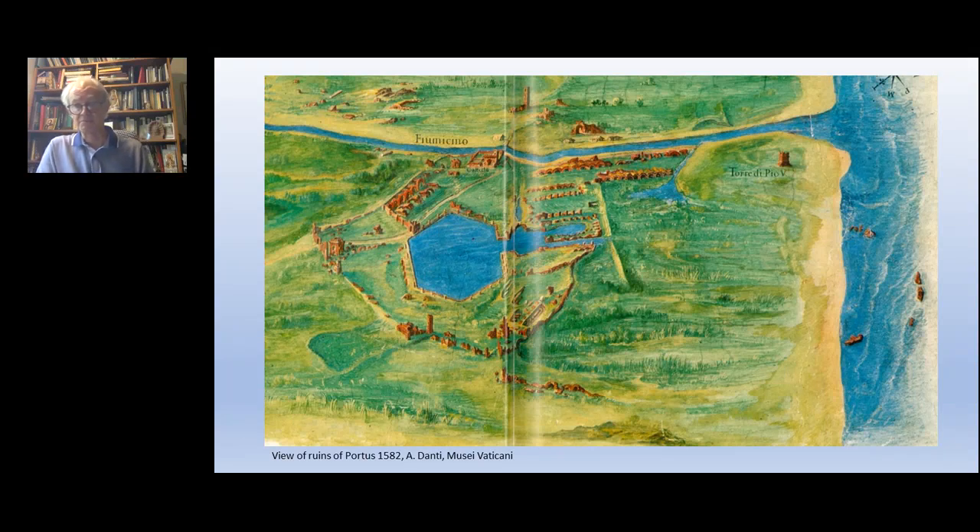We are by no means the first people to have worked at Portus. The site has been known since the 16th century, as you can see in this marvellous painting by Antonio Dante, which is in the Galleria Cartographica in the Vatican. It was a major site known for its particular association with the Emperor Trajan, and you can see the Great Hexagonal Basin. Many artists, antiquarians, architects, and later archaeologists have excavated and studied this site.